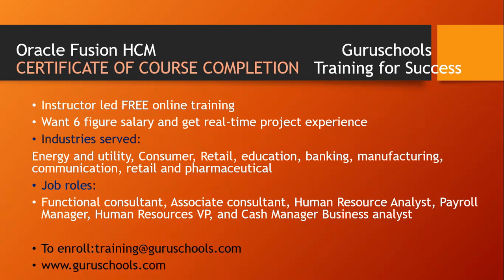In order to enroll for this course, you enroll at training@guruschools.com or go to our website www.guruschools.com.